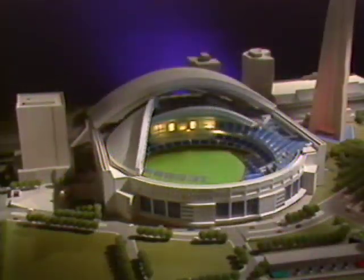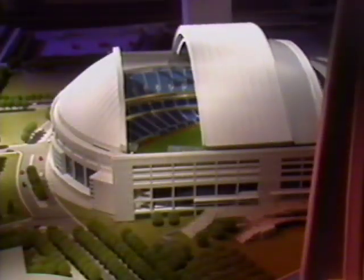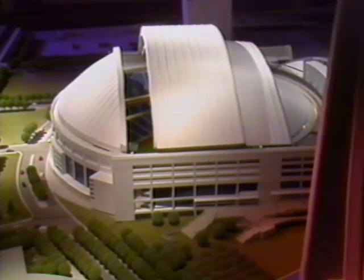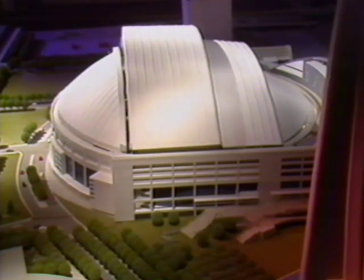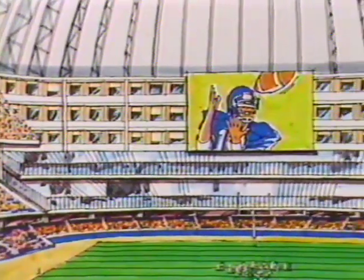Throw in a cafe, a country and western bar, and a health club complete with squash courts, saunas, and a running track — build it all on time at a fixed cost. This challenge has now become a reality.